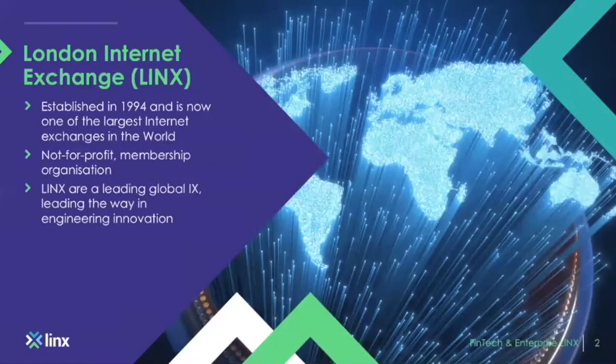LINX was established in 1994 and is now one of the largest internet exchanges in the world. We're a not-for-profit membership-owned organization, much like a bank or building society. We're one of the leading global IXs — we lead the way in innovation and in terms of membership size as well.